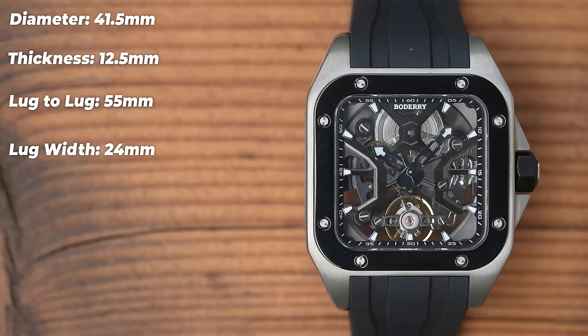The FKM rubber strap screws in, so choose carefully in terms of colors — you're most likely going to leave this one on the rubber, and I don't think you'll find many other straps able to fit this one, frankly. Weight isn't too bad considering the size. Because it's titanium, it comes in at 119 grams.